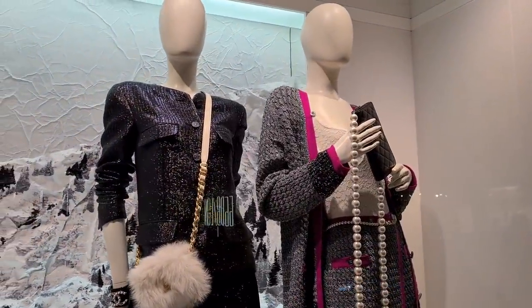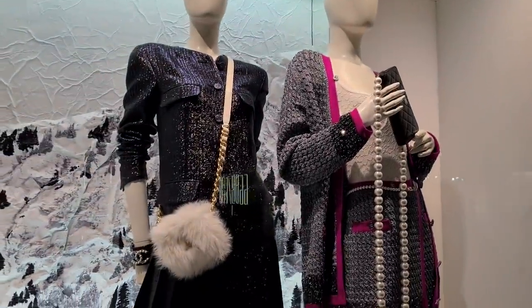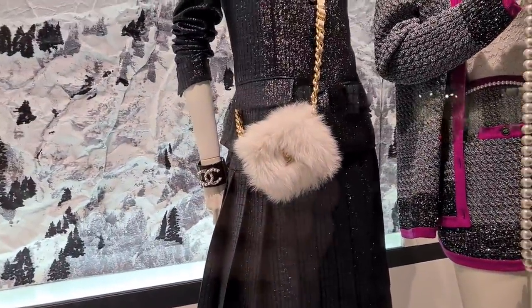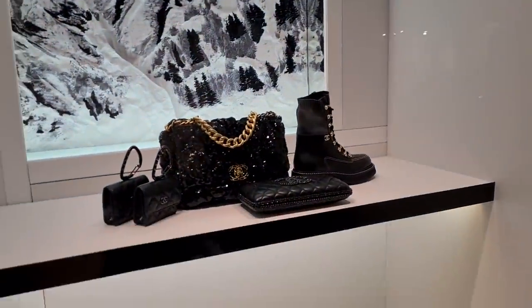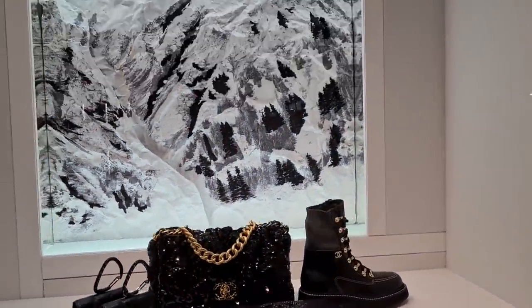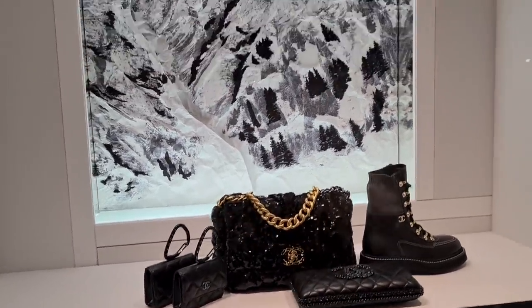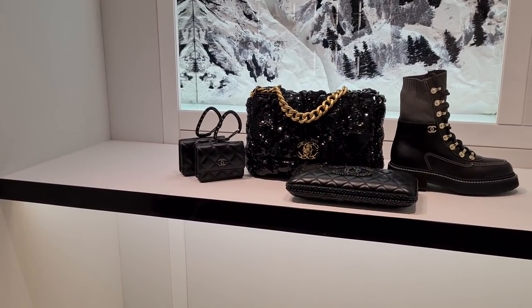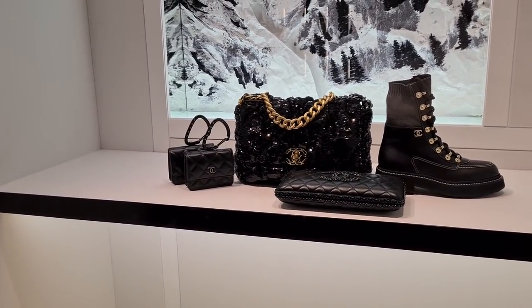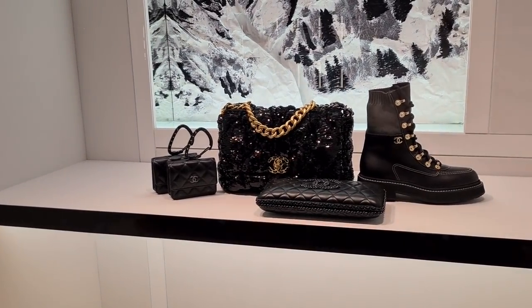Not a lot of people know about this boutique — when new collections come out, you have the best chance of finding a specific piece right here, because most people go to Harrods or Selfridges. This one is quite unknown on Walton Street, so I can only recommend it. There's the white version of the black one we saw earlier, and another beautiful sequined Chanel 19. And I can't believe it — this is the Coco Neige small leather goods!